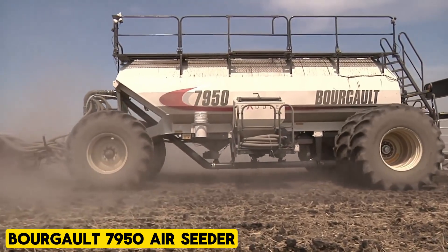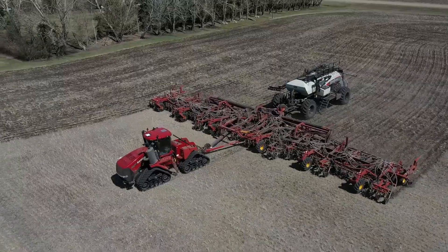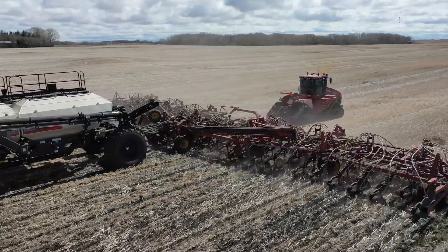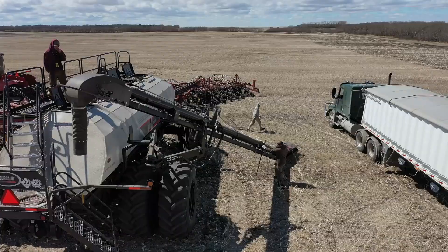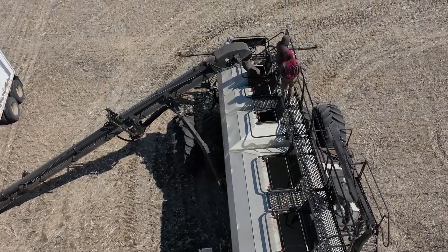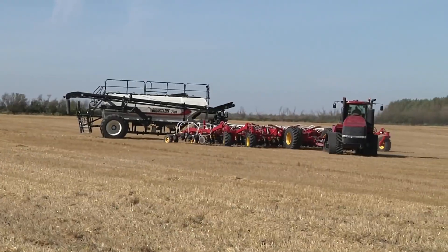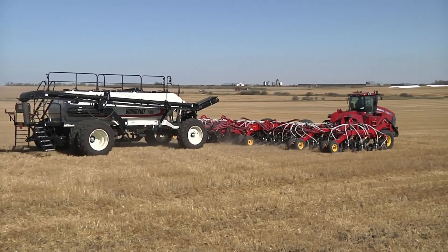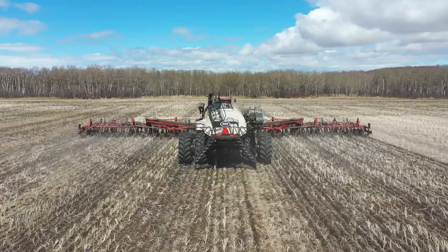The Bourgault 7950 Air Seeder streamlines and accelerates the time-consuming task of planting seeds on the farm. With four main tanks totaling 950 bushels and the option to expand via a saddle tank and pallet storage platform, reloading becomes infrequent, significantly reducing planting time. It is enhanced by a camera system and portable LCD screen for monitoring progress, and also offers two monitoring systems to avoid redundant drilling and adjust seed proximity based on type and land contours.